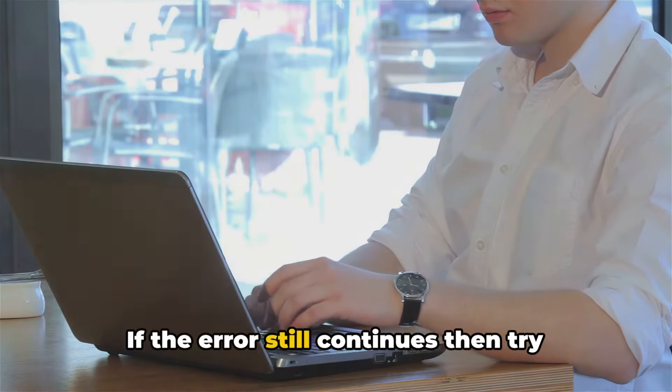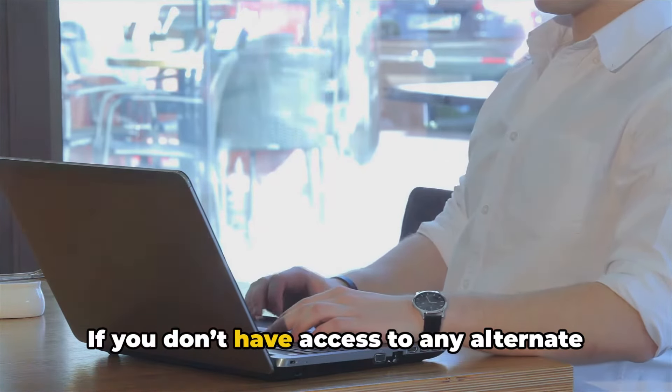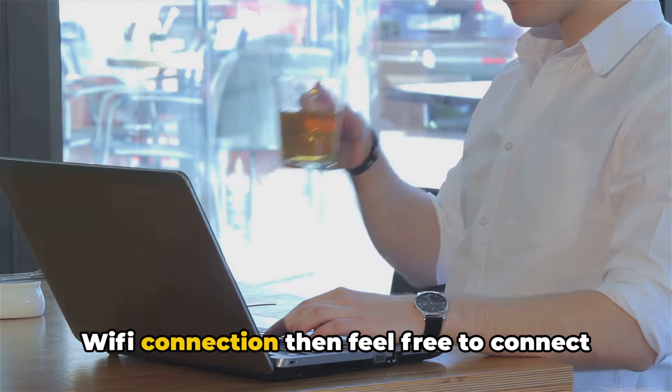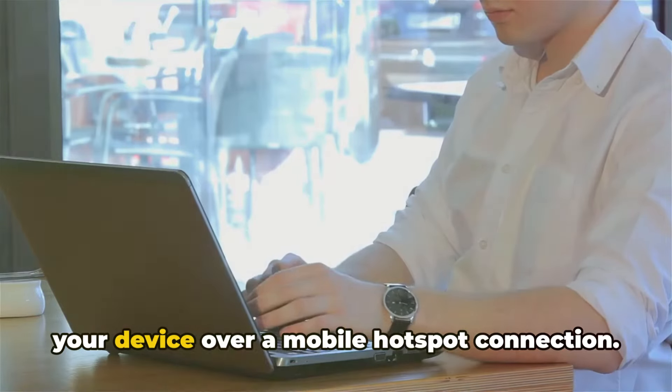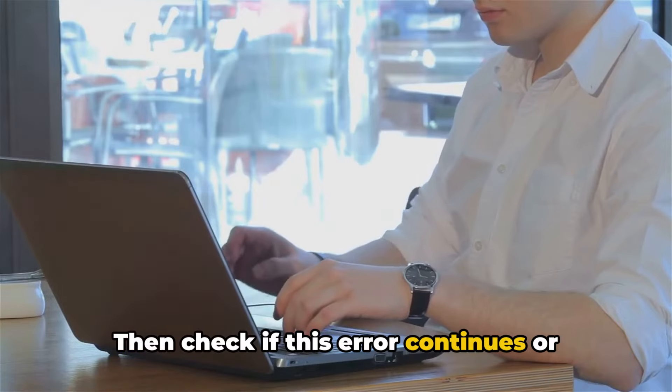If the error still continues, try connecting your device over a different internet connection. If you don't have access to any alternate Wi-Fi connection, then feel free to connect your device over a mobile hotspot connection. Then check if this error continues or not.